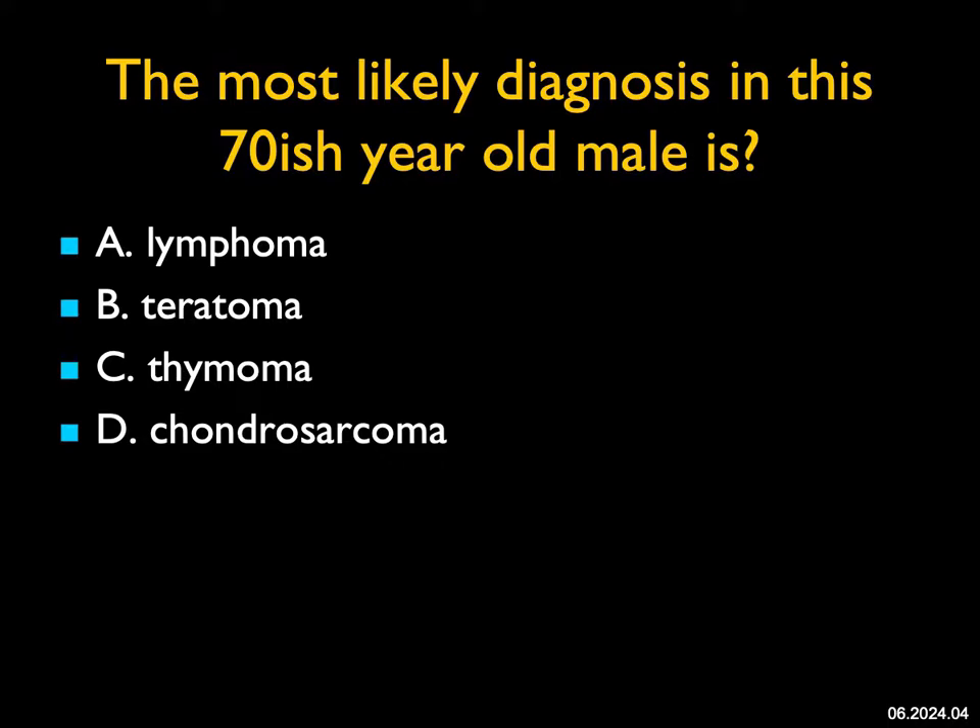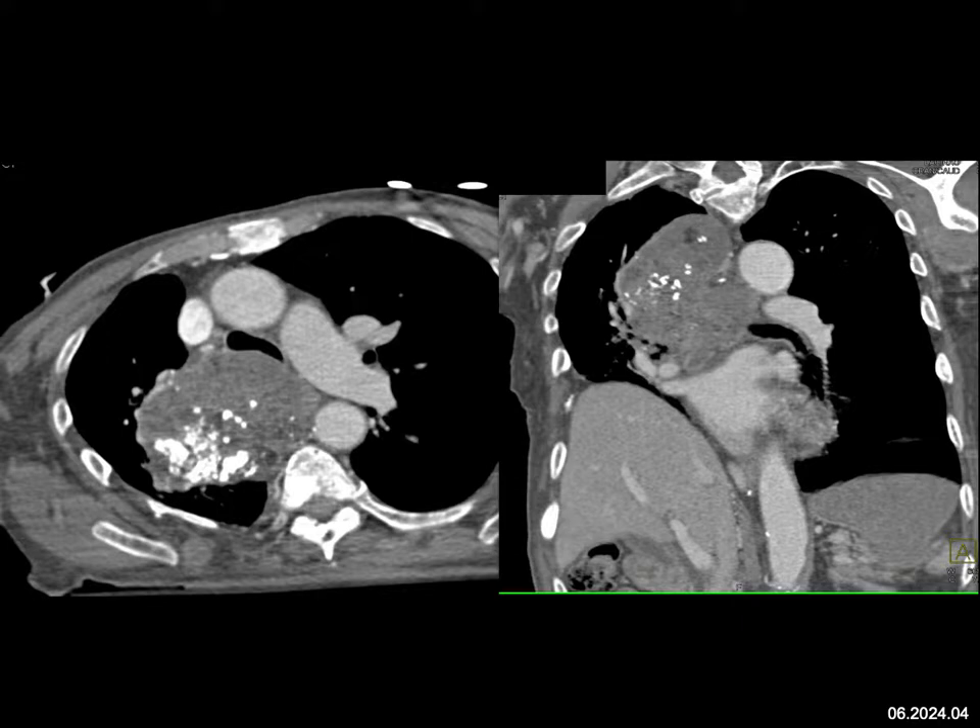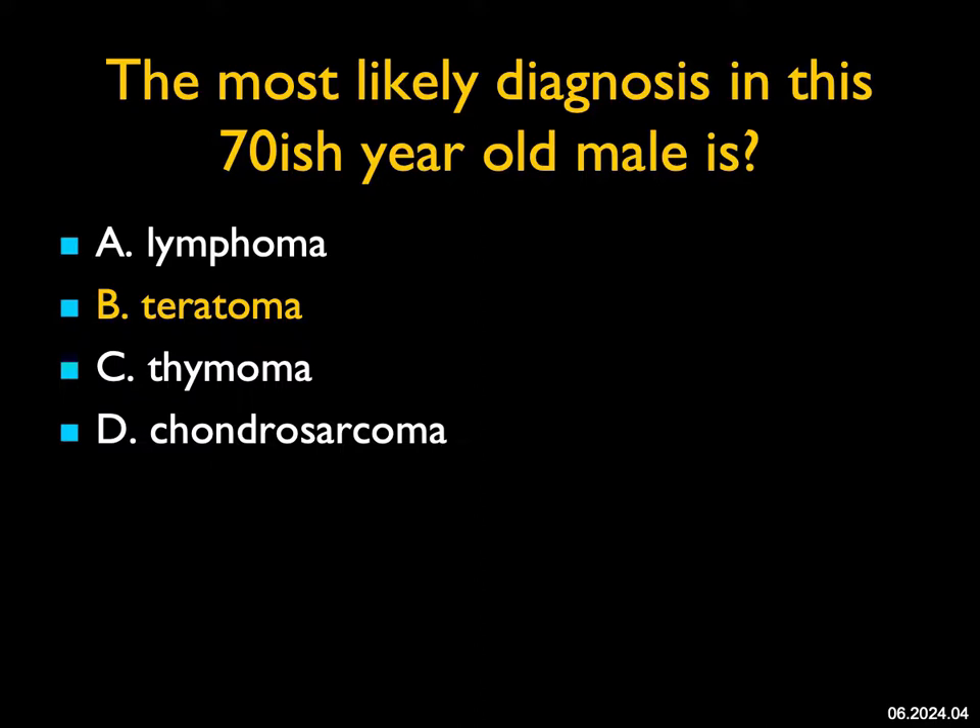The most likely diagnosis in the 70-ish year old male: we see a mass extending from middle to posterior mediastinum, which has calcification. It's somewhat cystic and solid. Lymphoma, unless it's been treated, typically doesn't have calcification. Thymomas can calcify, but this is a terrible location for thymoma — usually it's anterior mediastinum extending posteriorly. Chondrosarcomas and osteosarcomas occur as anterior mediastinal masses but usually arise from the chest wall. Teratoma, although typically anterior mediastinum, can occur in middle or posterior mediastinum. Teratomas have zones of decreased attenuation like fat and have calcifications. This was an unusual case — we don't see many teratomas in this location, and we don't see many in 70-year-old males. What a great case.